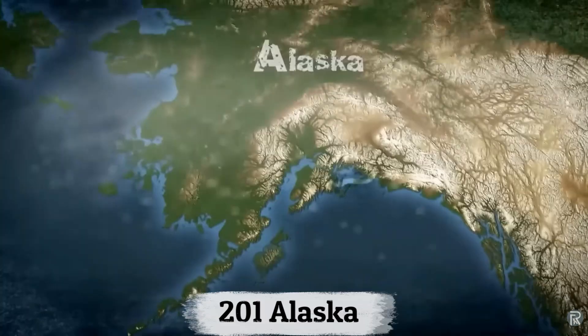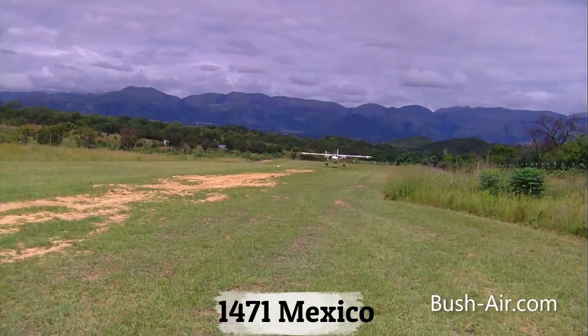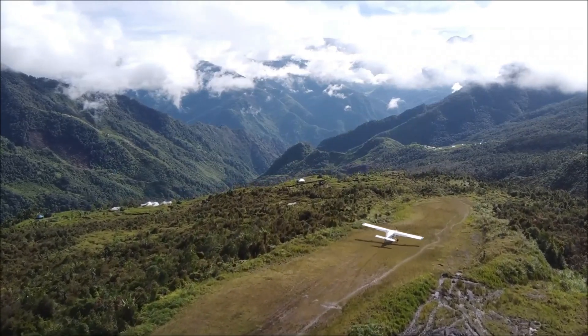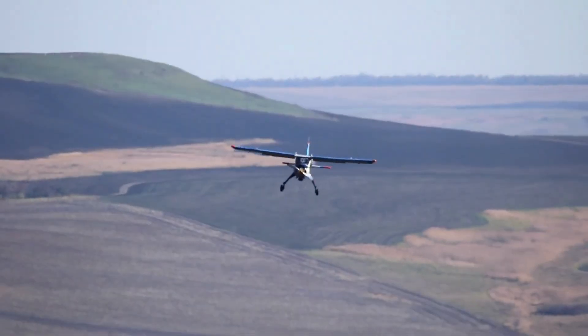For example, 201 communities in Alaska are air-reliant, 140 in Canada, 1,471 in Mexico, 487 in Indonesia — and the list goes on. A conservative global estimate suggests at least 5,000 communities depend on air transport for essential support.